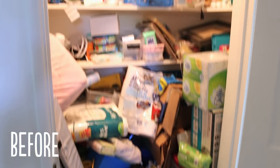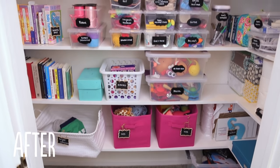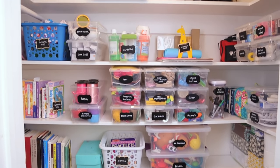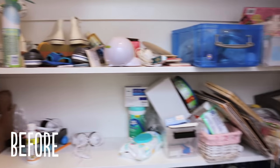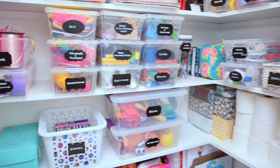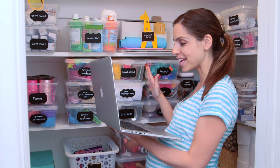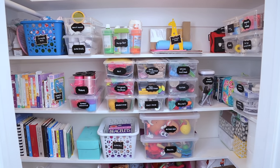All right guys, here is the before and the after. I'm so excited! Not only does it look so much better, but everything is super accessible and easy to find, and it really wasn't that difficult to do. Thank you, Katherine! You are so welcome. It looks so awesome — I absolutely love this. It just feels like I can actually find things.